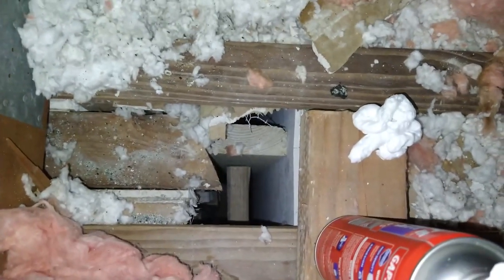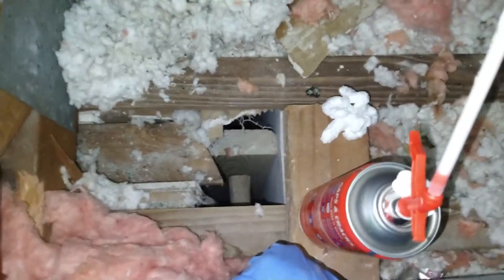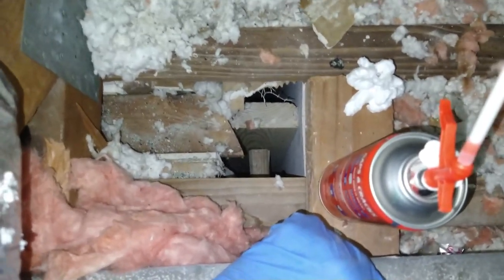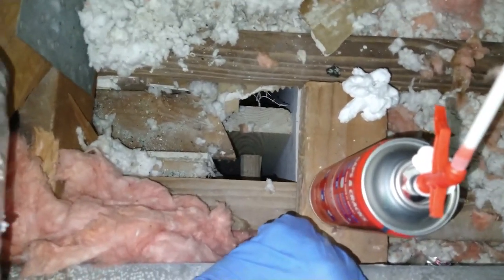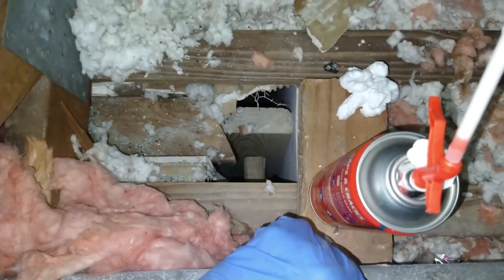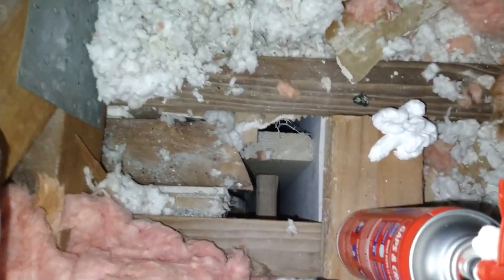I'm going to show you what the opening underneath looks like later, but I'll have a respirator on because you don't get in an attic without a respirator — too many possible passages up here with bats, rodents, and roaches. Anytime you get in an attic, you want to wear a respirator.